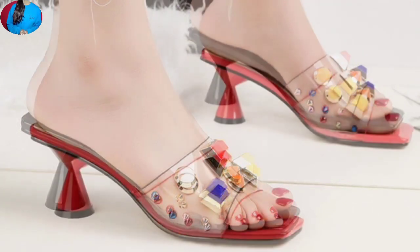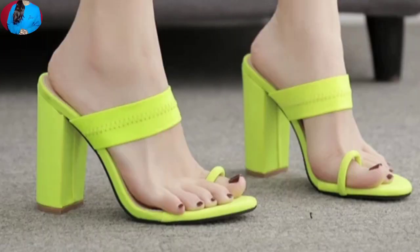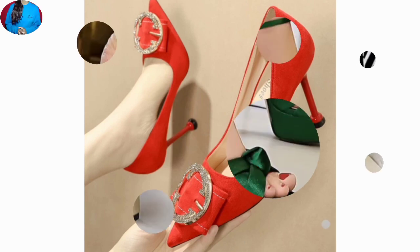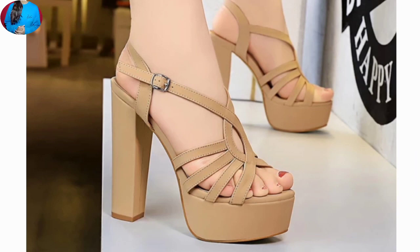A special feature of these sandals and slippers is the adjustable straps — available in triple, double, and single strap styles, all adjustable. These footwears are also very lightweight, very stylish, soft, and a beautiful collection for ladies.